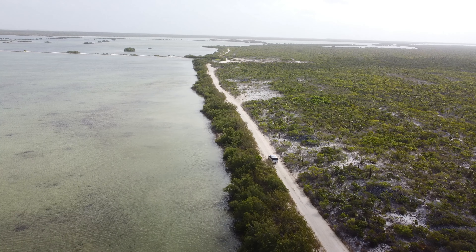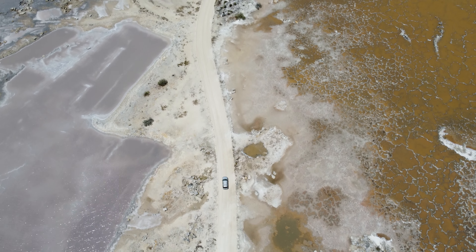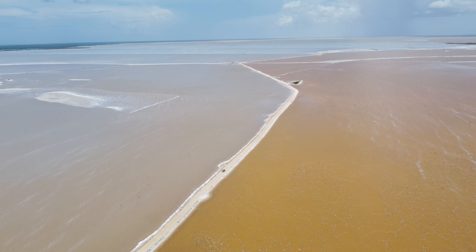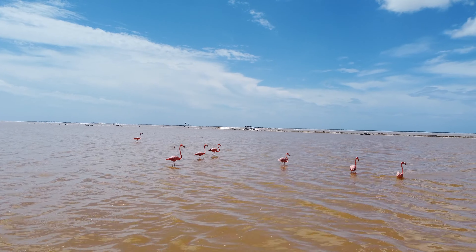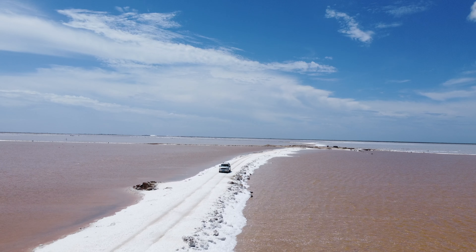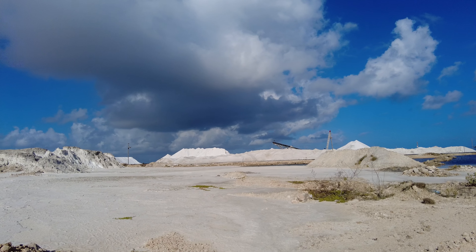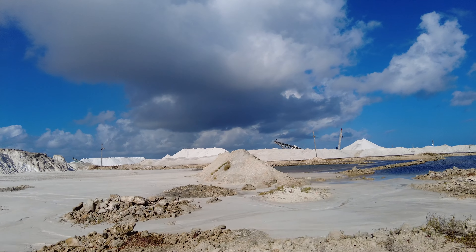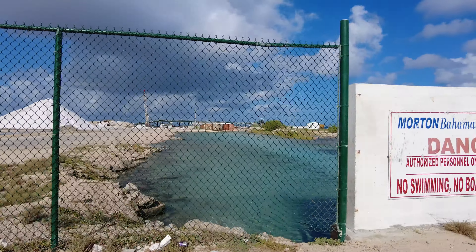We kept driving past the evaporation ponds until we reached the plant because we wanted to see those piles of salt. We were told that we were not allowed to fly the drone over the plant, so we drove along the fence and got as close as we could.